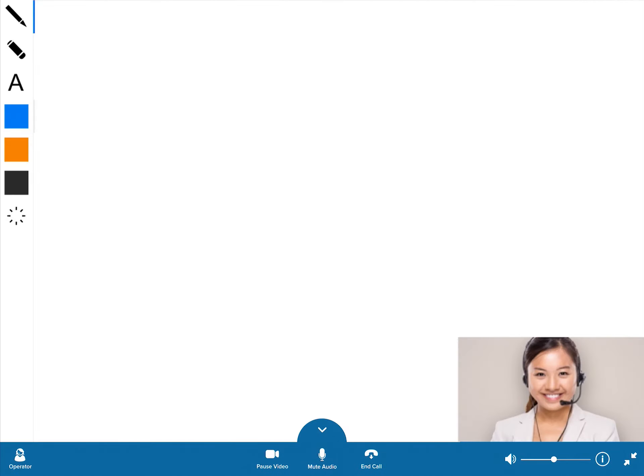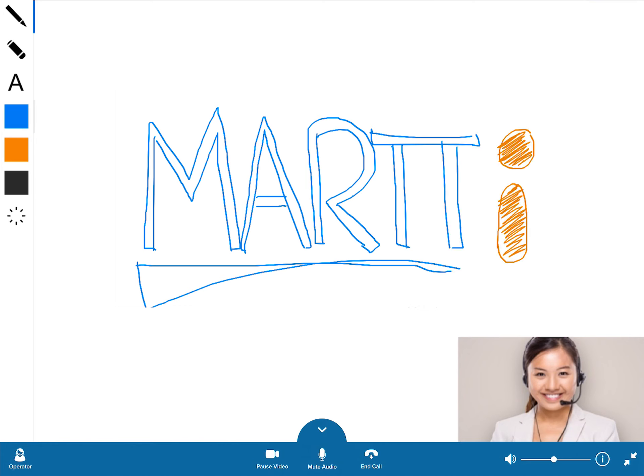Based on user feedback, MARTI has developed a unique virtual whiteboard feature. Whiteboarding tools place an additional resource in the hands of the provider when an interpreter is needed for patient education and critical communication.